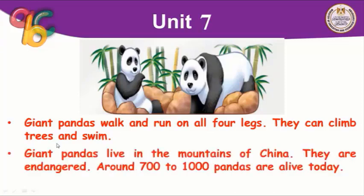Giant pandas live in the mountains of China. They are endangered — the word 'endangered' means threatened with extinction or in danger. There are only around 700 to 1,000 pandas alive today. 'Alive' means living, on the living — it's different from just 'live.'